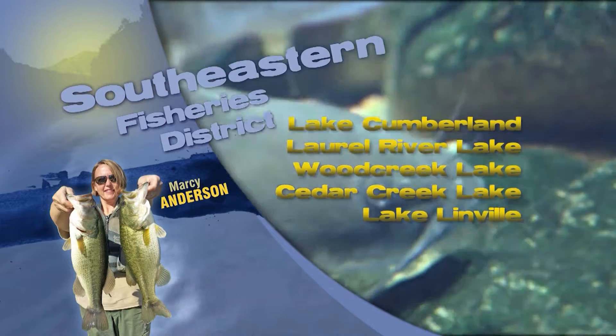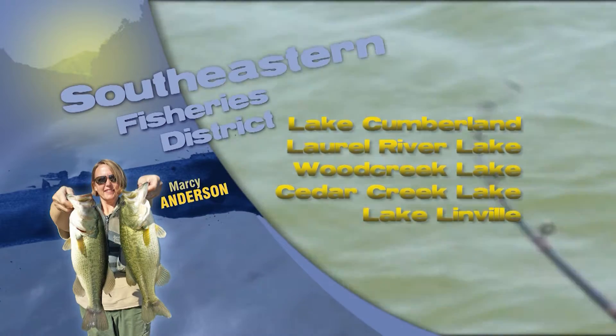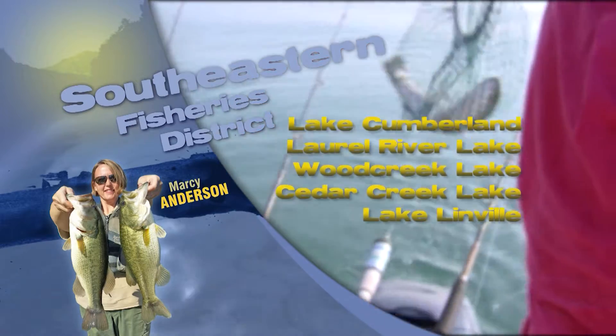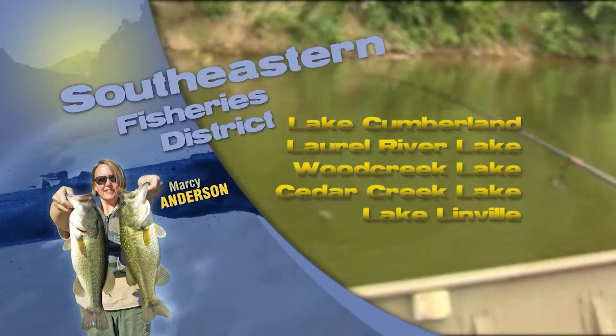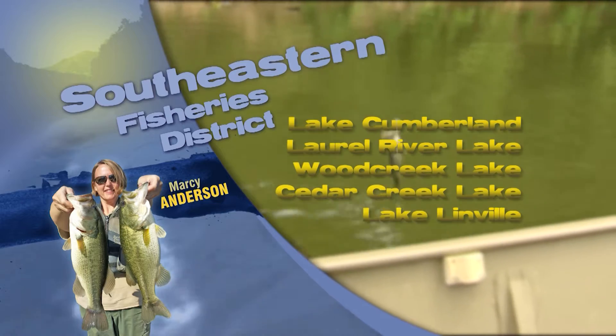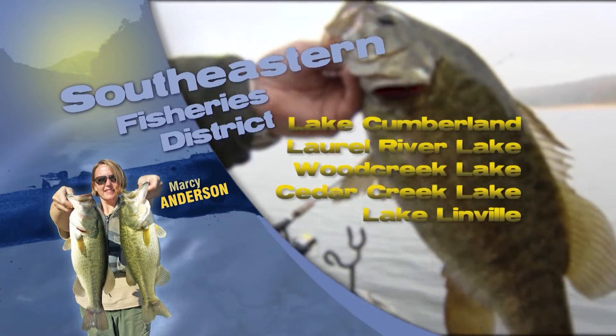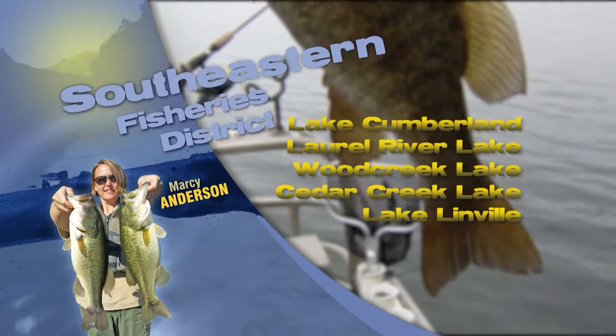This is Marcie Anderson with the fishing report for Southeast Kentucky. Rain the last few weeks has area lakes high and muddy. Cumberland is currently at 726, which is above average summer pool. They are pulling a lot of water right now to get the lake levels down, so fishing below the dam is going to be tough. Main lake areas near the dam were clear and the fish have been staying a little bit deeper this winter on Lake Cumberland.